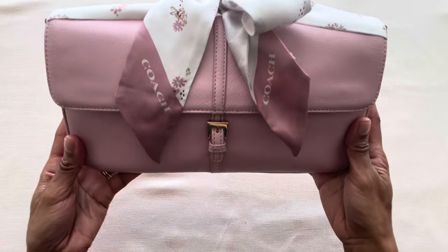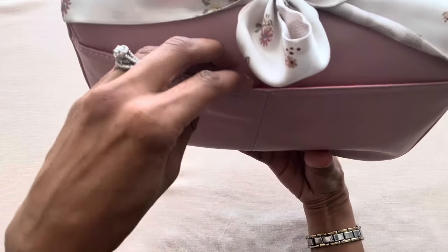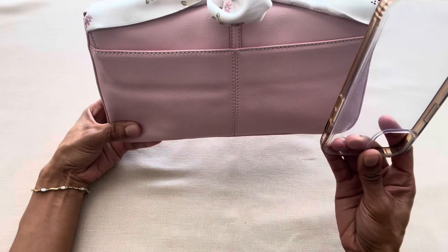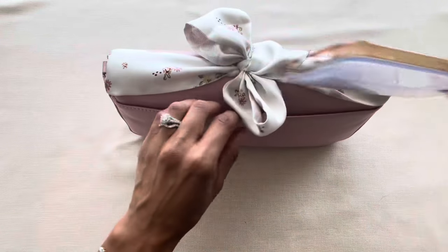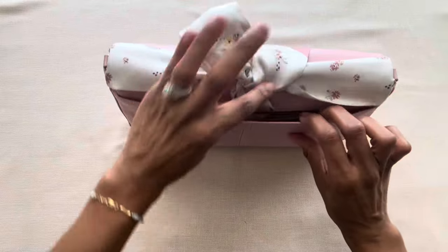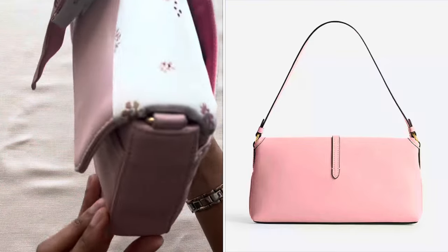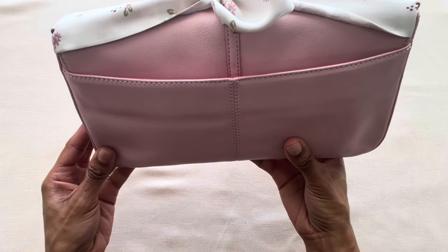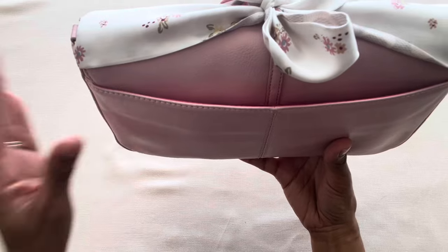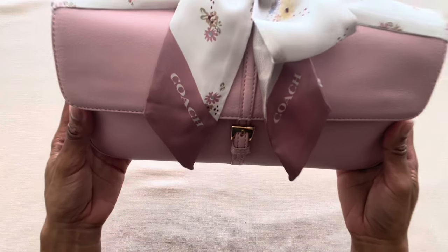A third reason why I think my Preston & York clutch bag is better than the Hamptons bag is because it has a back slip pocket, which is perfect for your phone. I'm still using my iPhone 13, and as you can see it slips perfectly into the back slip pocket of this bag and doesn't bulge out too much. Any bag where you can slip your phone in the back is a game changer.